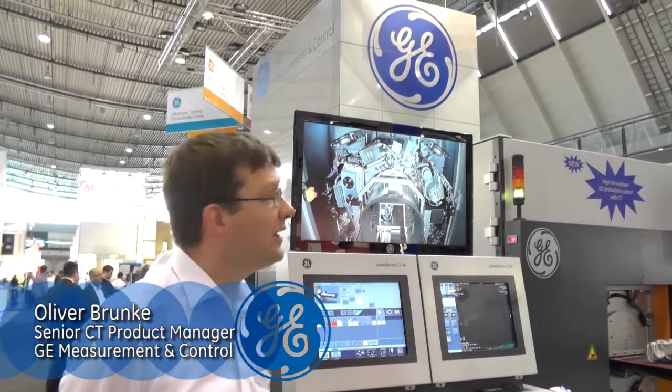Hi, my name is Oliver Brunke and welcome to CONTROL 2014 in Stuttgart. We are here on the GE Inspection Technology stand, where we show the latest products from our inspection portfolio.